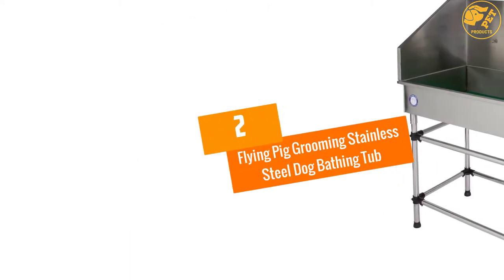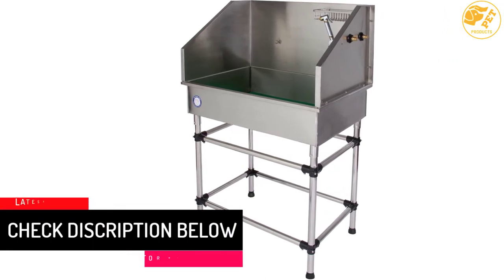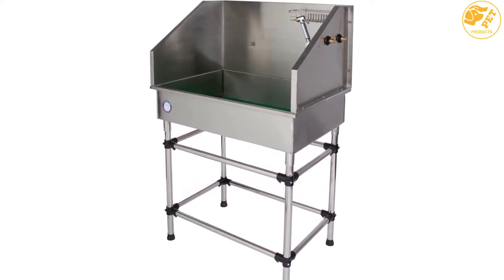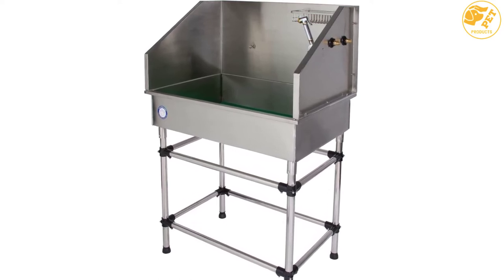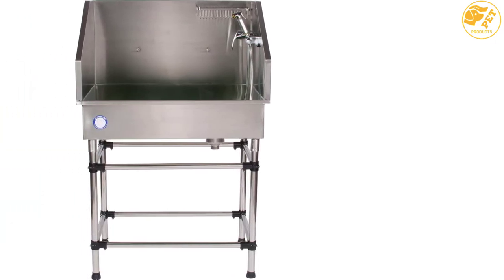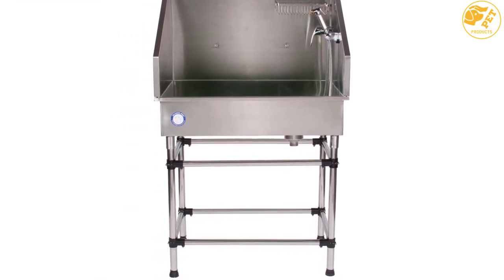At Number 2: the Flying Pig Grooming Stainless Steel Dog Bathing Tub. If you are looking for a professional-grade bathtub for your dog, the Flying Pig Grooming Stainless Steel Dog Bathing Tub is a great pick. Built with solid-gauge stainless steel, this dog bathtub is built to last. It will hardly get damaged because of rigorous use, making it a great pick for pet owners with large breed dogs. It is raised 38 inches from the ground, so you don't have to bend and strain yourself when bathing your dog.